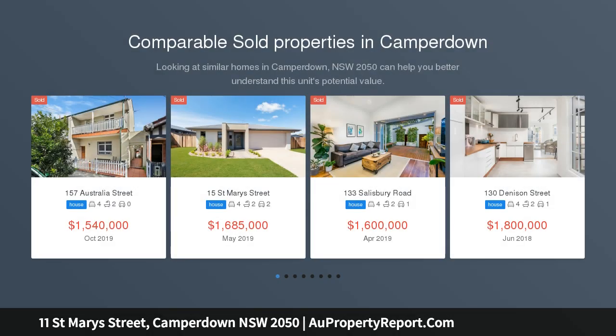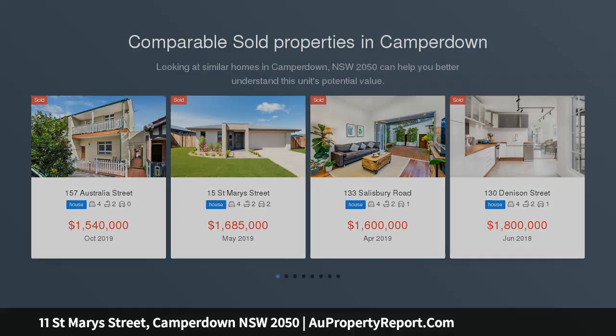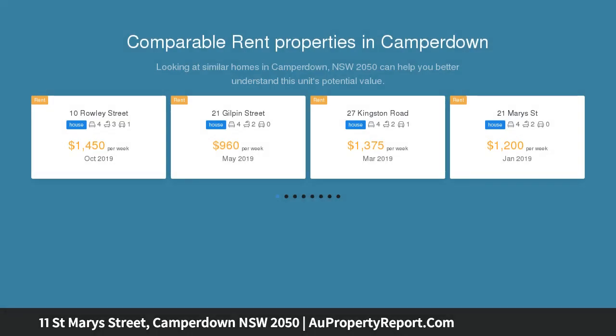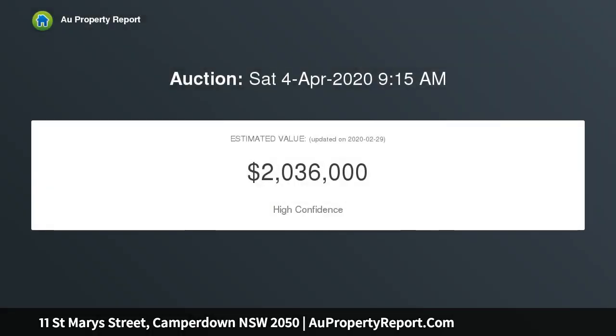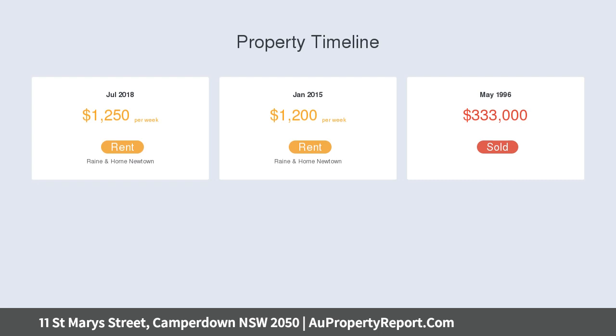An outstanding family residence in an unbeatable setting, this extra spacious and very stylish terrace is positioned in a leafy enclave close to schools, daycare, cafes and Camperdown Park. It is a two-minute walk to city buses that will get you to the CBD quickly, and major amenities including the University of Sydney, RPA Hospital and Newtown's dynamic King Street are nearby.